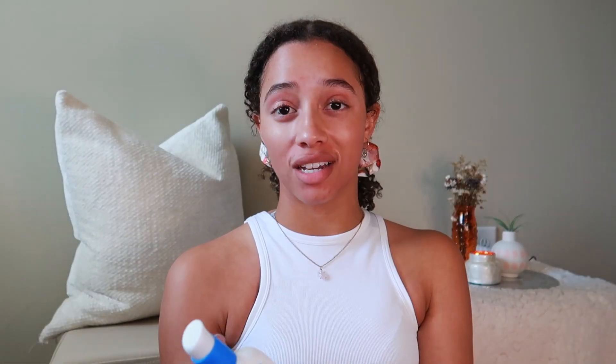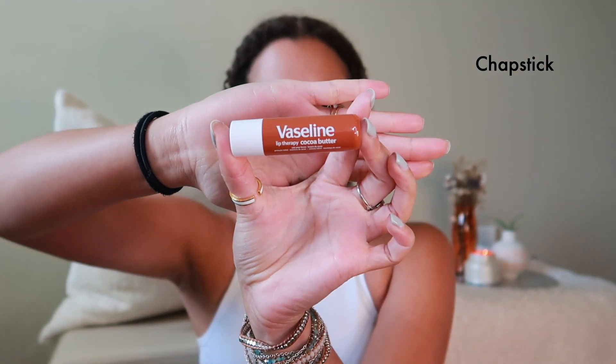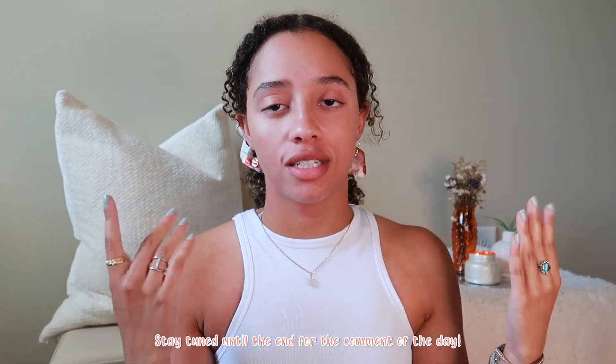I'm going to use my CeraVe Moisturizing Lotion — it has SPF 30 in it, which is great since it's been warmer. My friend Gracie told me, and I also got a comment on my last video, that CeraVe tests on animals. I didn't know that when I bought it, but now I do, so after I finish this one I'm going to try to find a different one. If you have any suggestions for moisturizers for dry skin, please comment and let me know. My face is all moisturized. Now I'm just going to put on some Vaseline chapstick because that's important.